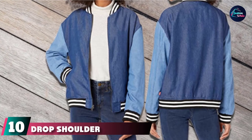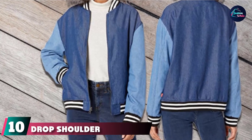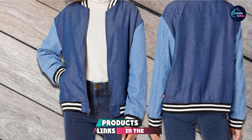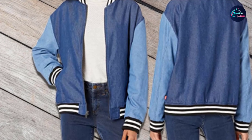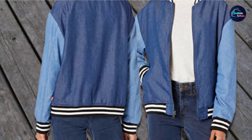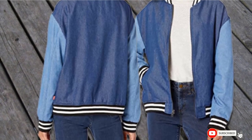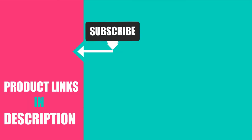Finally, the number ten position is dominated by the Drop Shoulder Bomber Jacket. A fun color-blocked bomber will bring an athletic feel to any outfit, thanks to the black and white stripe piping at the collar, cuffs, and hem. Keep it in your gym bag for post-workout brunch or pair it with your favorite romper to dress your look down. That's all for today — we upload fashion product review videos every single day, so don't forget to subscribe and hit the bell icon for upcoming video notifications.